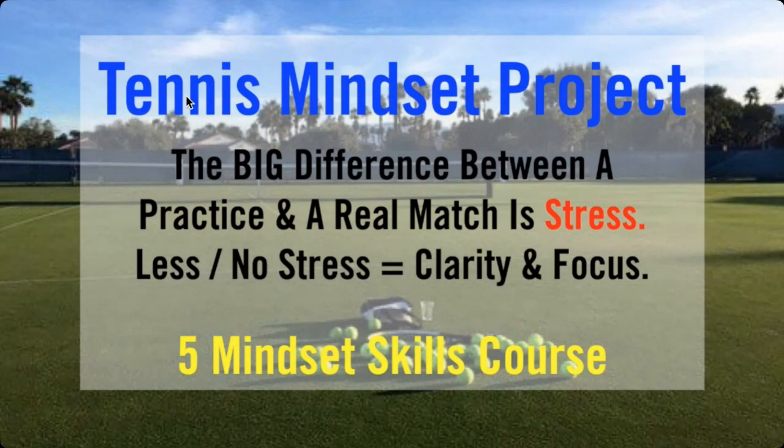The link is down below. If you're on YouTube, it's in the description area. It will take you to where you can get more information on the course — it's the Five Mindset Skills Habit Training Course. It's a 28-day course. Click the link, check it out, and hopefully see you inside the course.